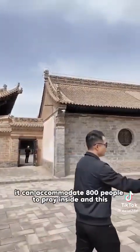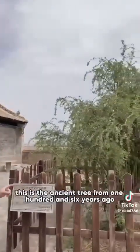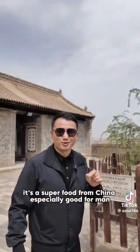And this is the ancient tree from 106 years ago. It's the goji berry tree. I think everyone knows the goji berry — it's a super food from China, especially good for men.